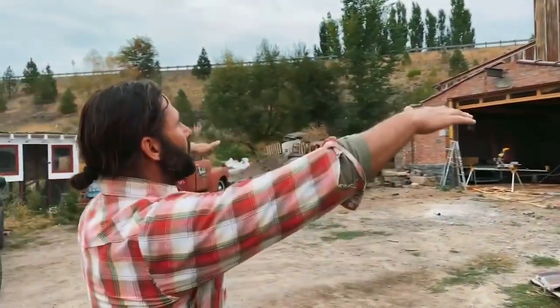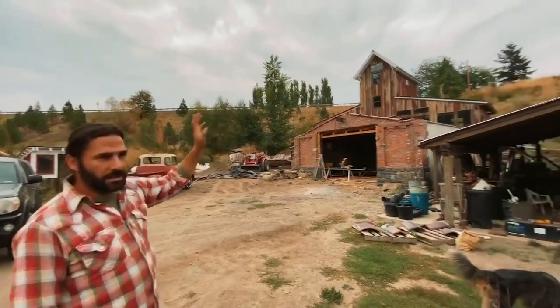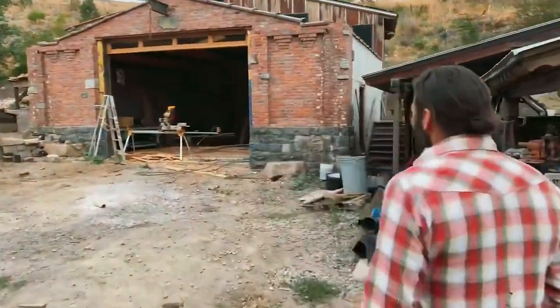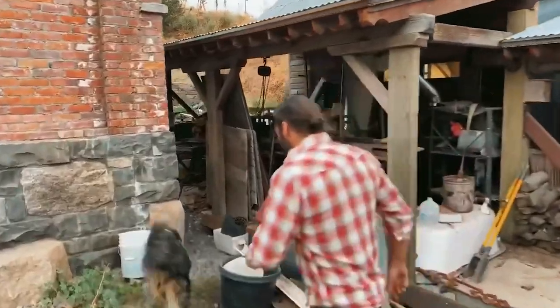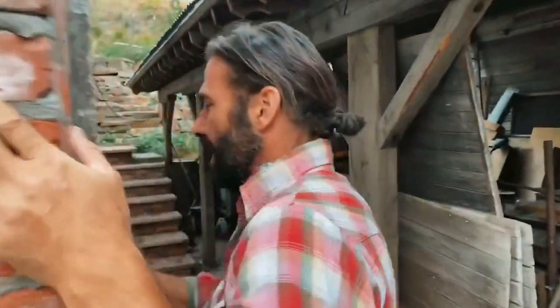There weren't those wings on the side, and what that was was yet another building that I tore down and brought over. We'll get a closer look at what it was, what it is, and what I wanted to turn it into. We'll talk about this building again later.